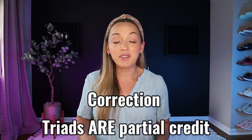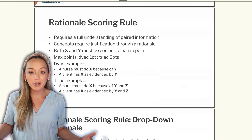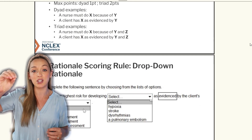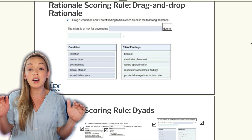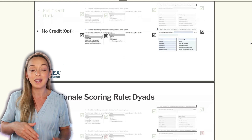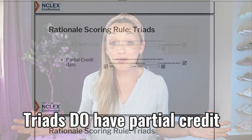Now these last ones are not partial credit. This is called the drop-down rationale, and there are two types: dyads and triads. You complete the sentence by choosing options they give you. A dyad has two options, a triad has three options, but all of the boxes you are filling out have to be correct in order to get credit on this question. There is no partial credit in these types of questions.